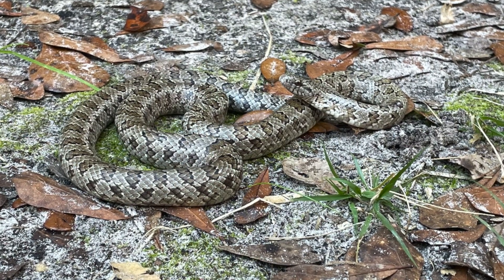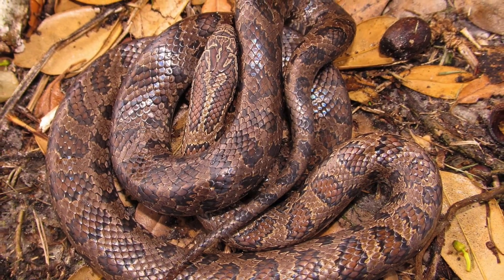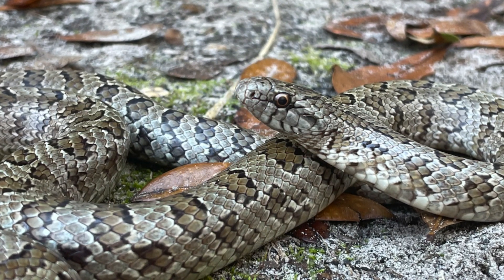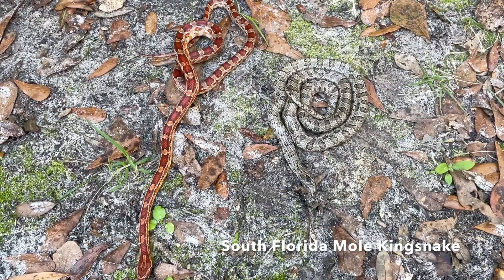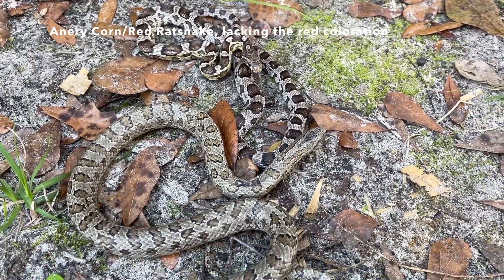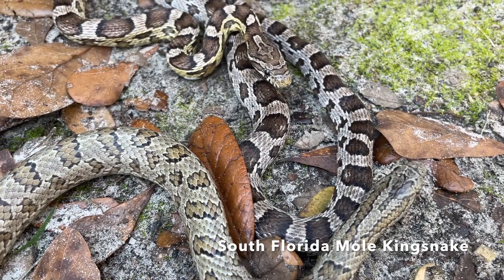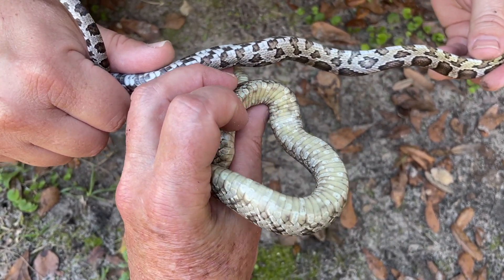Adult South Florida Mole King snakes are about 30 to 42 inches in total length. Adults are a grayish, brown, or tan color, with at least 75 black-bordered, reddish-brown, or olive-colored blotches down the body and tail. South Florida Mole King snakes are often confused and mistaken for red-rat snakes. Also in their range, red-rat snakes can be lacking in the red color, which is called anerythristic or anery, and are also found in some of the same areas. You can see here the checkerboard belly pattern on the corn snake or red-rat snake.